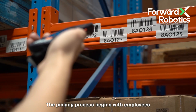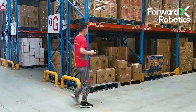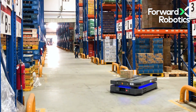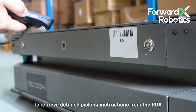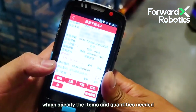The picking process begins with employees scanning the barcode on the nearest shelf. The PDA interface guides them to the correct aisle and instructs the nearby AMR to move there as well. Once at the designated aisle, the worker scans the AMR's barcode to retrieve detailed picking instructions from the PDA, which specify the items and quantities needed.